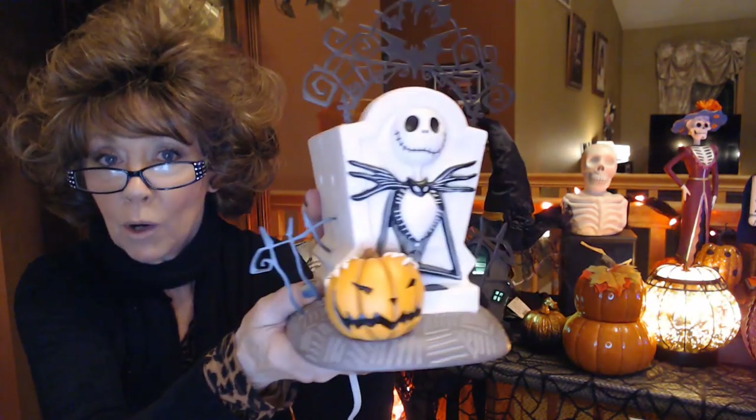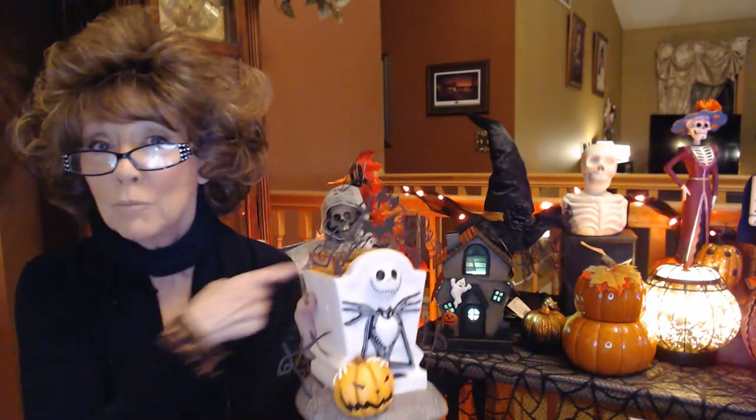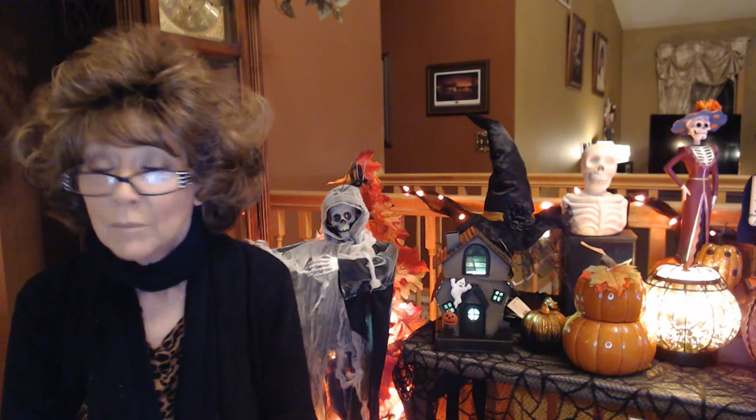That is everything in my Scentsy Whiff Box this month. And of course, my Jack Skellington Warmer — I'm really excited to have this. And I think I'm more excited to put it away so I can start with my nutcrackers, which is going to take me a few weeks. It's kind of a standing joke that my husband and I have — that I only have 50 nutcrackers. It takes me a while to get them all up, so I'm looking forward to getting that done and sharing it with you.